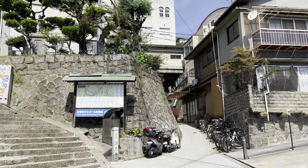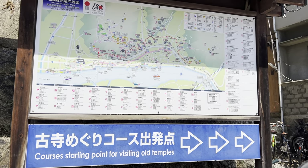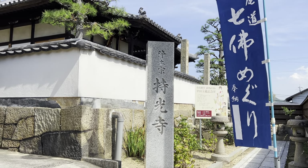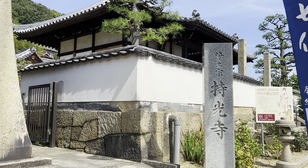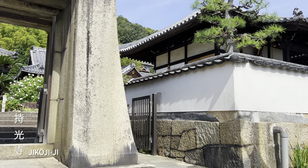I then made my way to the actual start of the trail. Here there is another map and signage indicating the way to go. Before long, I had reached Jikhoji Temple. It is a fairly simple temple, but it has a nice garden.